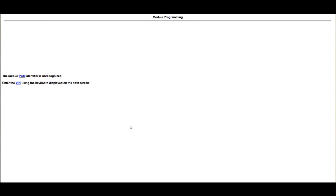Welcome to the Tool Hut channel. Today I've got a good one for you. I got a 2014 Raptor that has a PCM identifier unrecognized message.